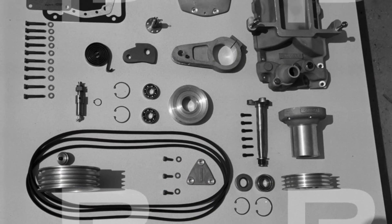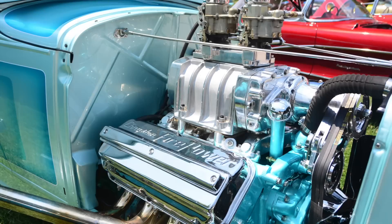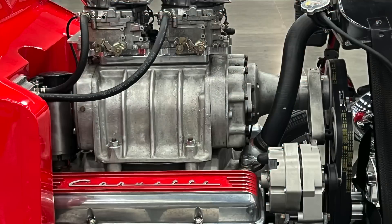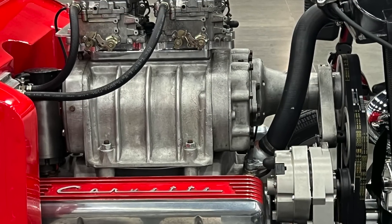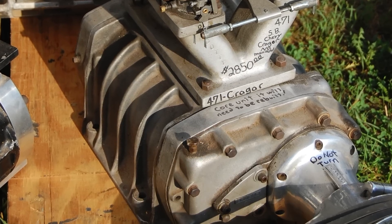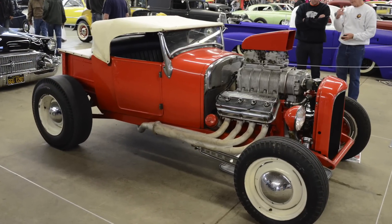Eventually, the blowers would be placed on top of the engine using a custom intake manifold. Crager was one of the ones that really revolutionized that, making intake manifolds for all sorts of different engines to adapt the Detroit-style 671 blower onto conventional V8 platforms.